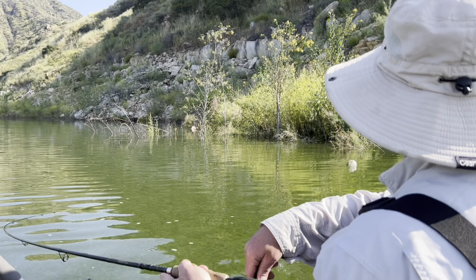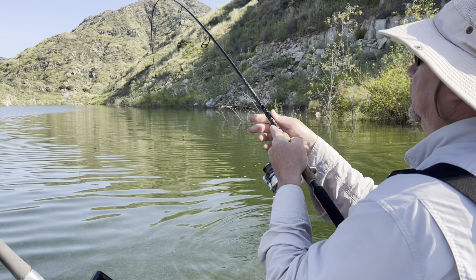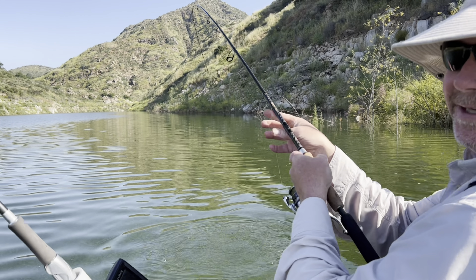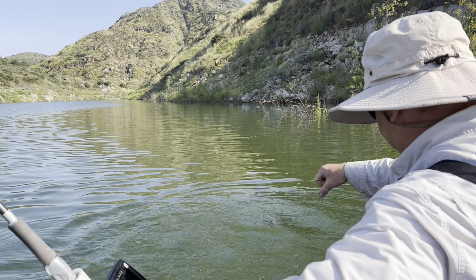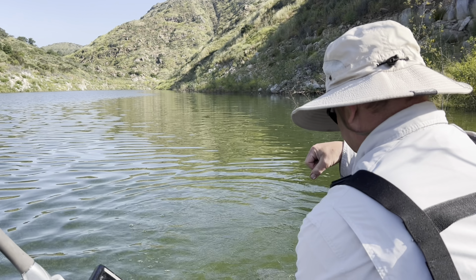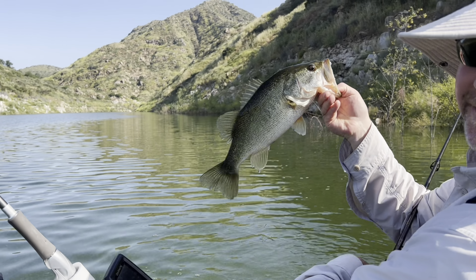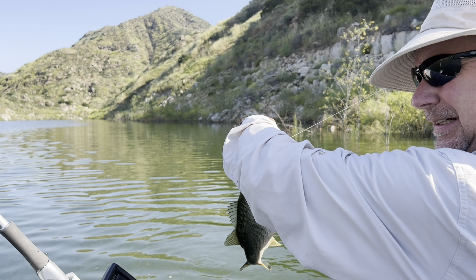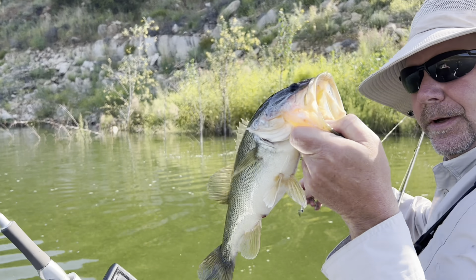There we go — nice! Nice little fatty on the Kytec swimbait. There we go.